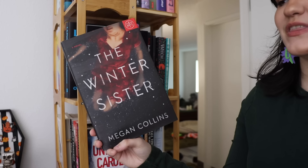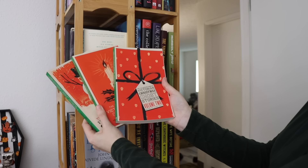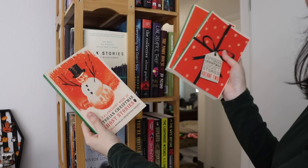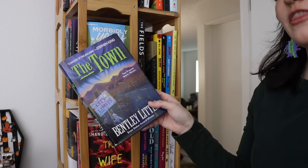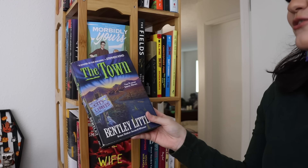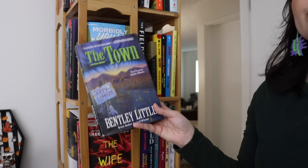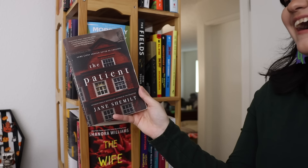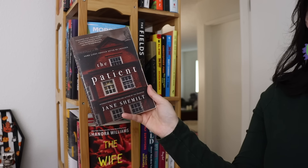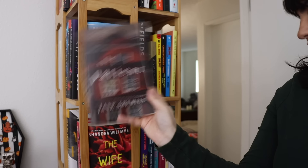Here are the other volumes of the Valancourt Book of Victorian Christmas Ghost Stories — volumes two, three, and four. Since I never reach for these, I'm going to unhaul them along with the first book. Here's the other Bentley Little on my TBR — since I don't think Bentley Little is for me, I'll unhaul this one too since I've had it forever and never reach for it. I keep saying I'm going to read The Patient and I never do — I don't know why I bought it — so I think I'm going to unhaul that one as well.